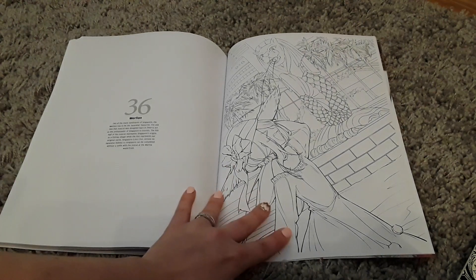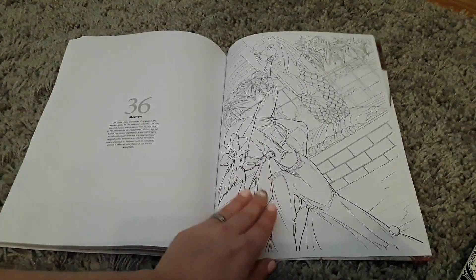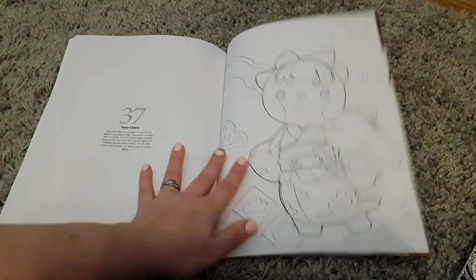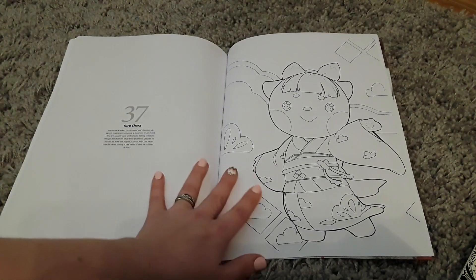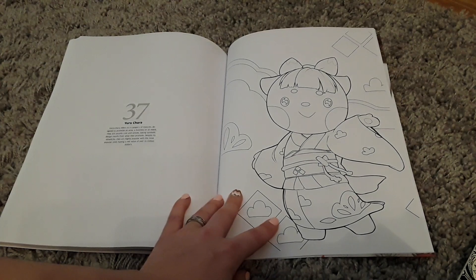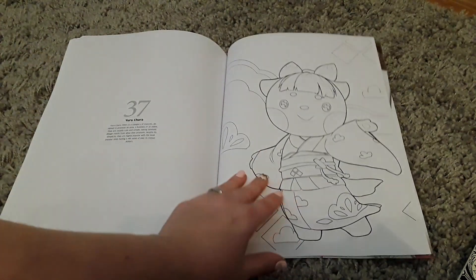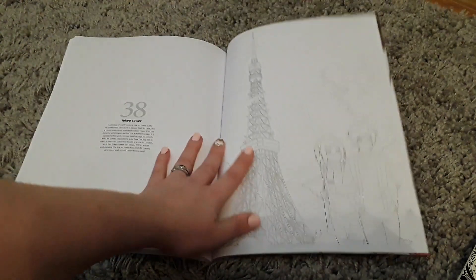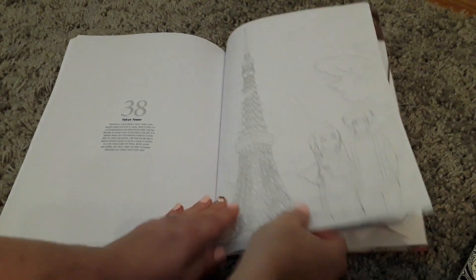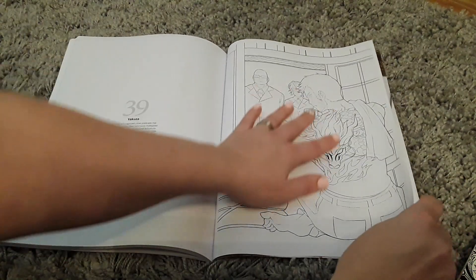Merlion — you've got some nice sort of statue here with the walls. And then you've got a lady here with all the palm trees and the buildings and things. And then yuru-chara — she's so cute, I don't know what she is. Category of mascot, so designed to promote an area — that's so cute, you could do that in whatever color you wanted. Tokyo Tower — looks a bit like the Eiffel Tower, doesn't it.